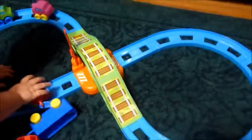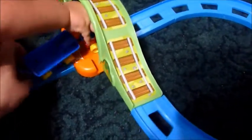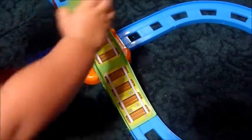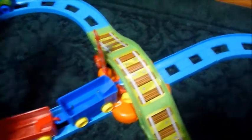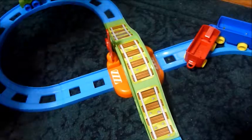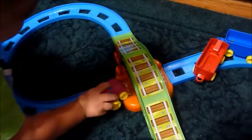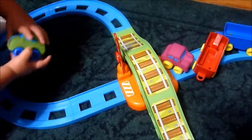Choo choo train, choo choo! And my son is two. I just wanted to show you him playing with it — he really enjoys it. Say choo choo train. Choo choo train! But I will let you go.